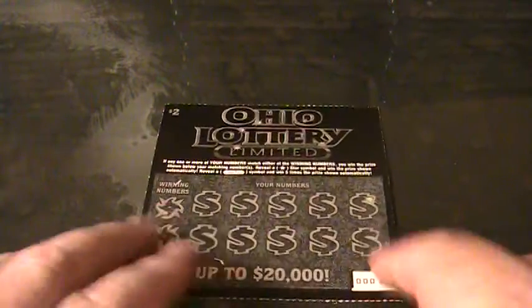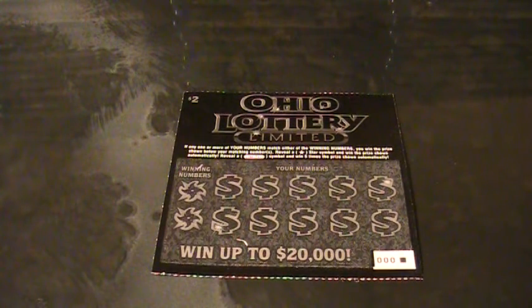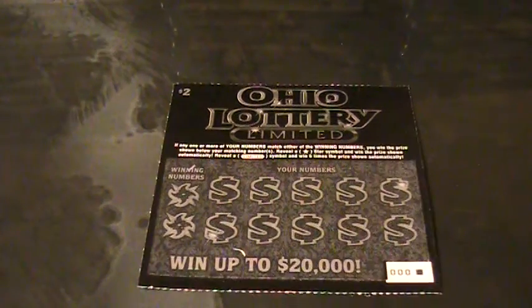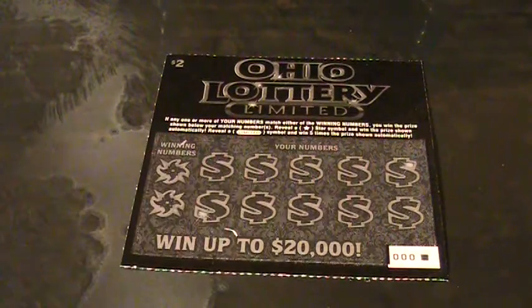Alright guys, what we got going on here is an Ohio Lottery Limited ticket. I found another roll of them. There happen to be two stores in the little burg I live in that carry these — neither one of them is a gas station. The gas stations don't have them.